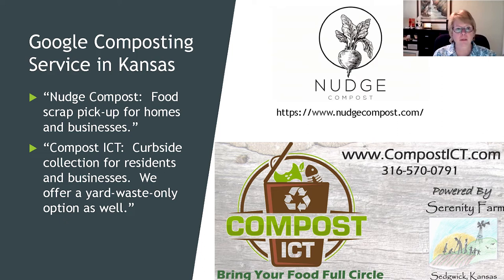Compost ICT was recently taken over by Serenity Farms. They give you a five-gallon bucket, tell you what to put in, and once a week come swap it out for a clean bucket. Their logo shows a fish bone — some cultures use fish bones in composting, though it's not in standard K-State literature — so know what you want to compost and what you don't.